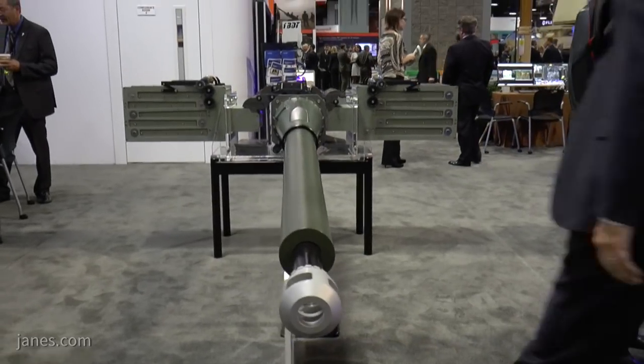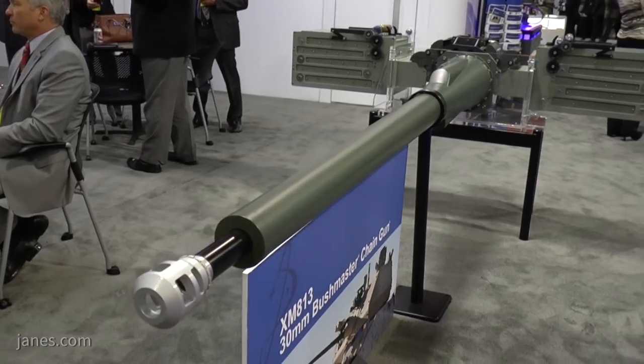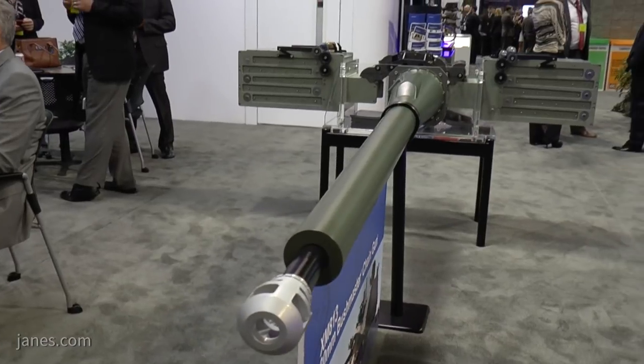The heart of that firepower is this Orbital ATK 30mm Bushmaster Chaingun, which is designated XM813. That is fitted in a Kongsberg remote control turret, which in fact can be reloaded from under armour.